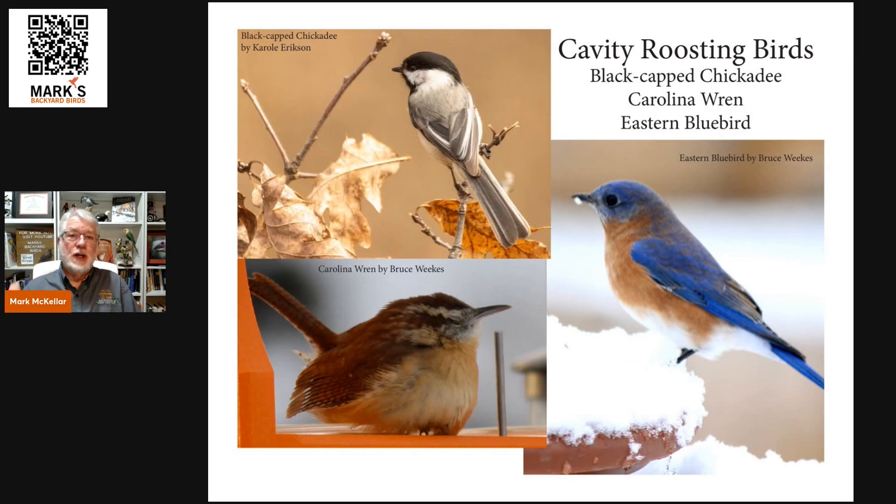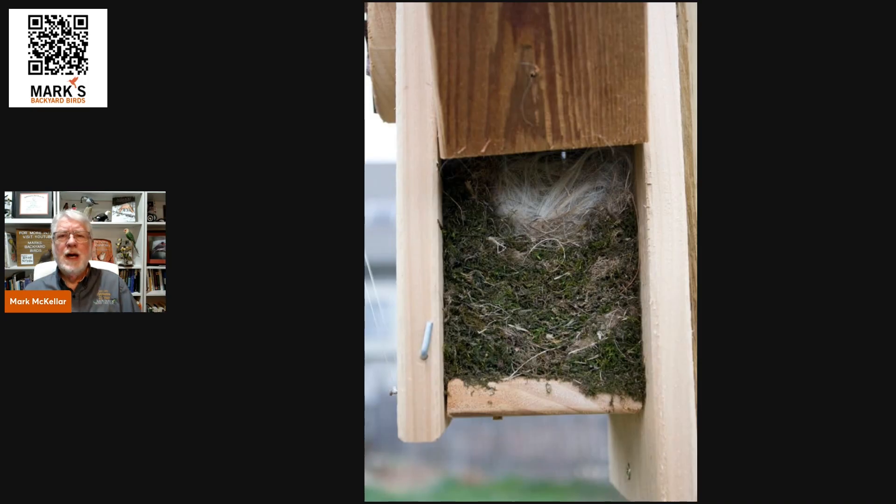Birds that naturally nest in cavities — like chickadees, wrens, and bluebirds — are going to gravitate toward natural cavities. They're accustomed to getting inside of structures for nesting, so they naturally will roost in places like that as well. Bluebirds won't reuse the same nesting material; they'll fill the box up with another nest if you don't clean it out.